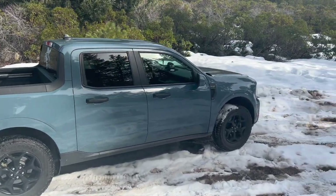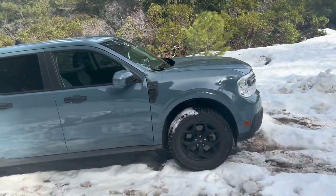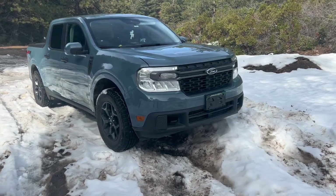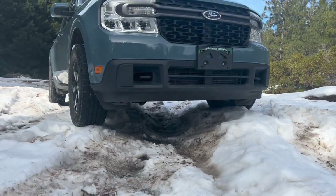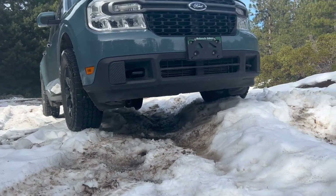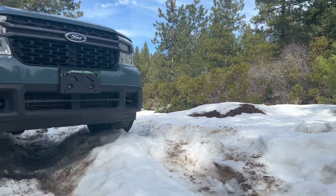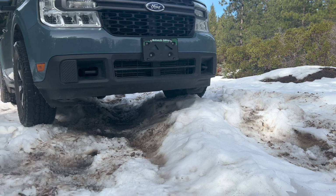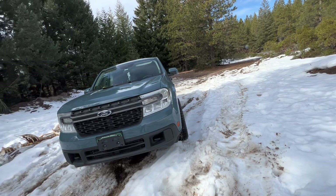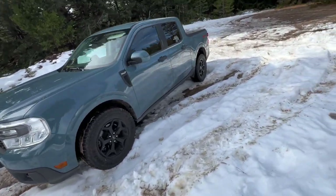I moved the truck onto this little snow pile just to give a different approach angle. Even coming in here it stays high — still touching, but basic little ruts and stuff you'll be fine in. For what I do and the amount of off-road stuff I do, it really doesn't have a problem or struggle with anything, and I do put it through more than the average person would.